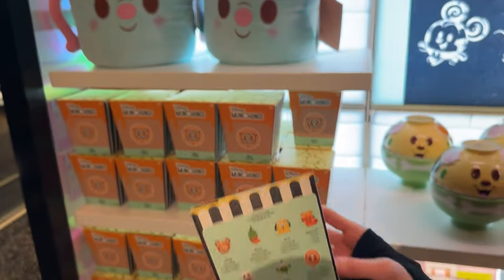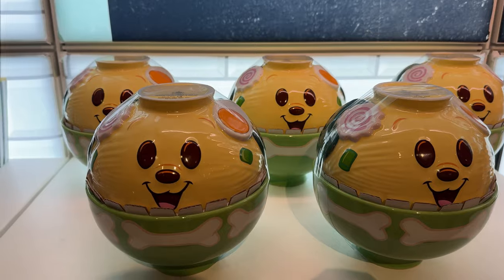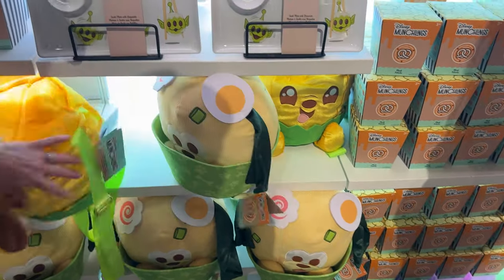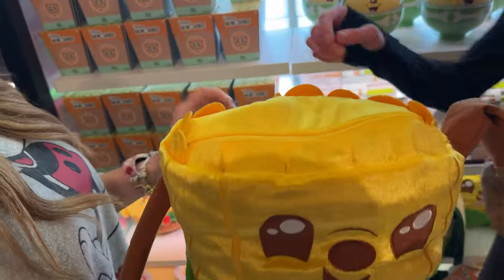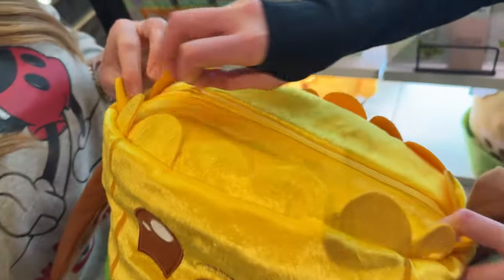These are all the new munchlings. Look at the new plates they have — look how cute that is. These are new. It's a bag — it's a lunchbox. Look how cute he is. What is he? It's just a bag.